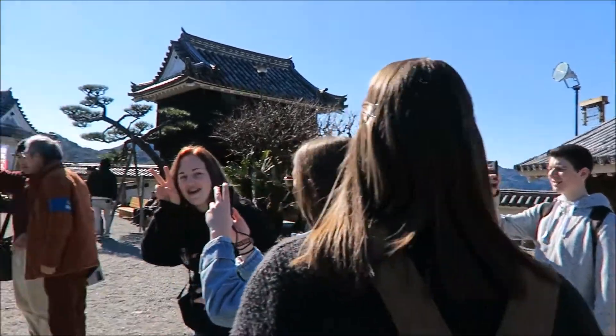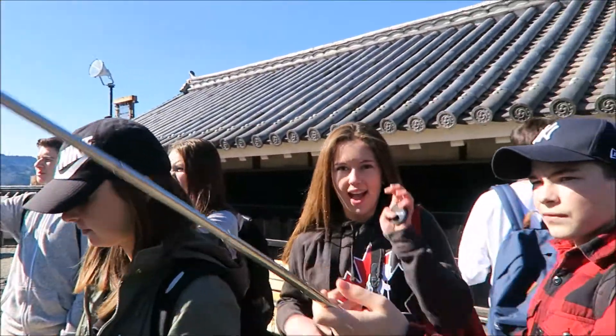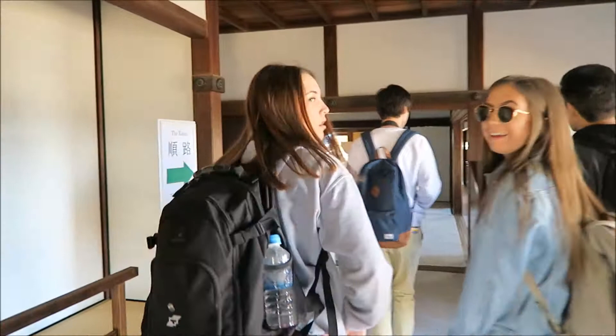We get the guy to take the picture. How do I work this crazy camera? Oh, we are inside the castle right now.